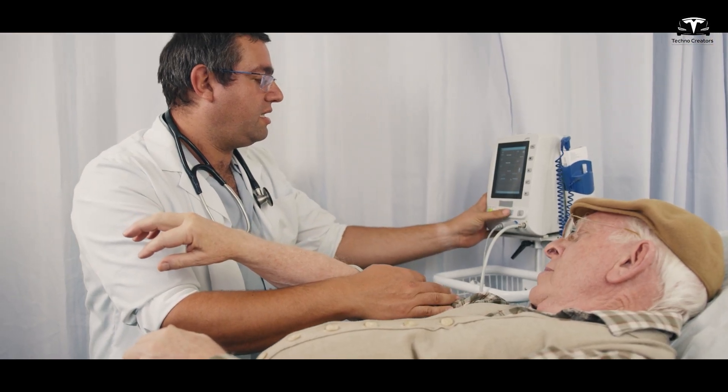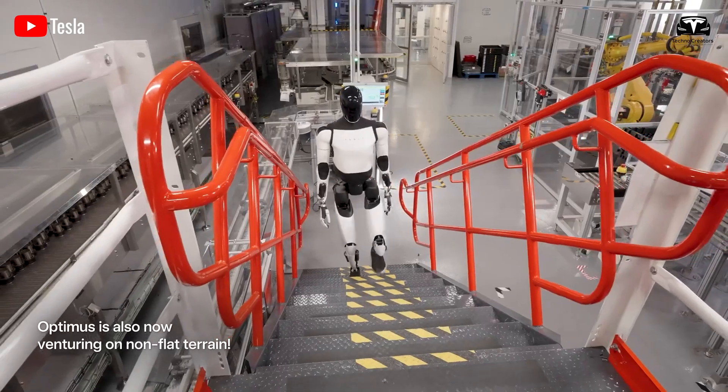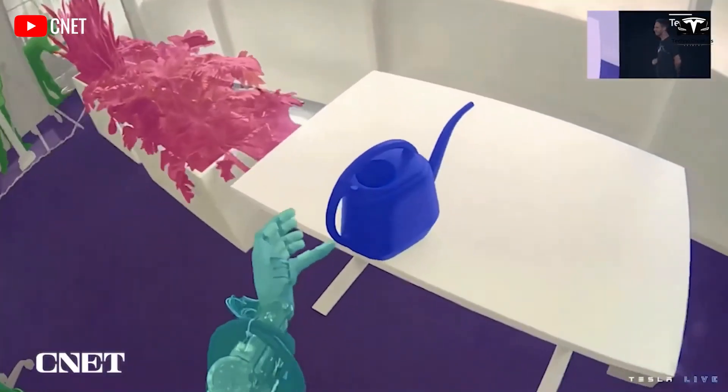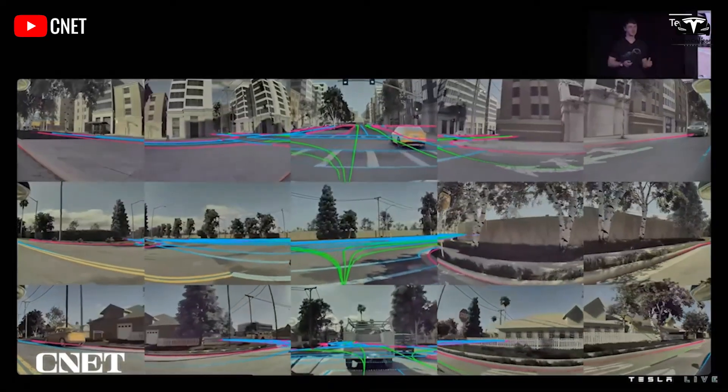Beyond real-time monitoring, TeslaBot serves as a proactive health assistant, reminding users to take medications on schedule and guiding them through gentle rehabilitation exercises such as walking or hand stretches, tailored to their physical capabilities.